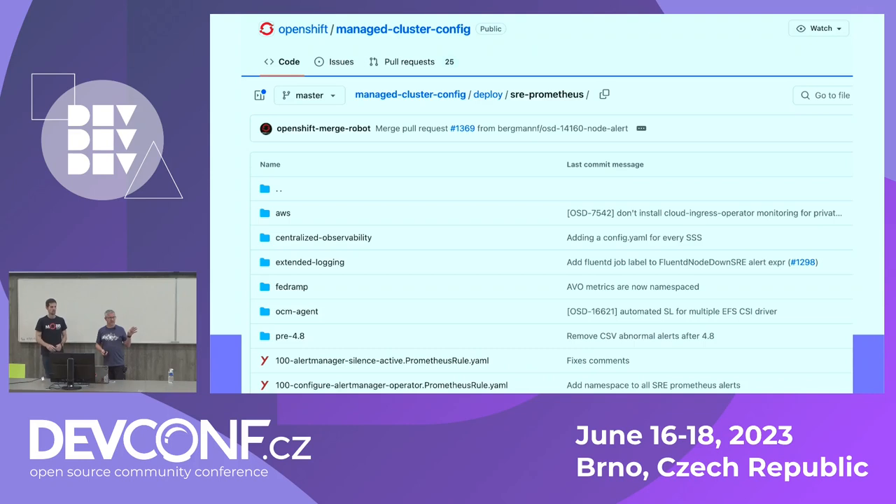There are also some SRE alerts configured which are not very OpenShift-specific, and these are all open source too — in the managed cluster config repository, where you have the SRE Prometheus alerts and the Configure AlertManager Operator Prometheus rule. You can see how we use this infrastructure to monitor clusters at scale. As you saw in the keynote, this is essentially it. If you're wondering why your cluster is down and nobody got alerted, you can do your own research and see how that alert would be triggered or not.